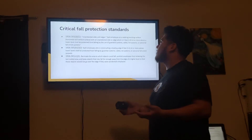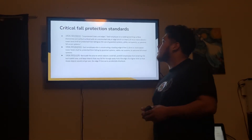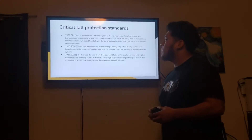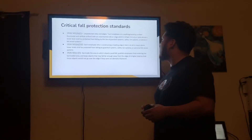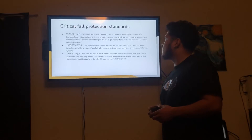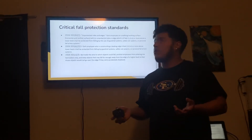Critical fall protection standards. 1926.501(b)(1) — Unprotected sides and edges: each employee on a walking or working surface, horizontal and vertical surface, with an unprotected side or edge which is 6 feet (1.8 meters) or more above a lower level, shall be protected from falling by the use of guardrail systems, safety nets, or personal fall arrest systems. Personal fall arrest systems includes your full body harness.